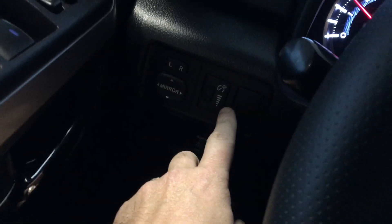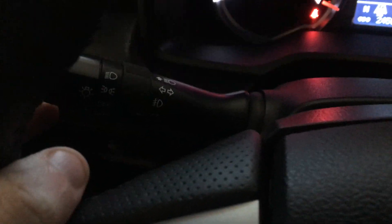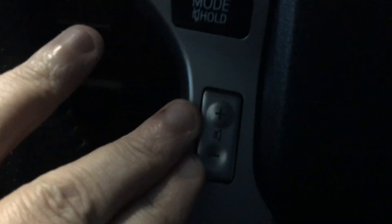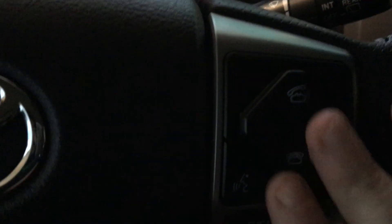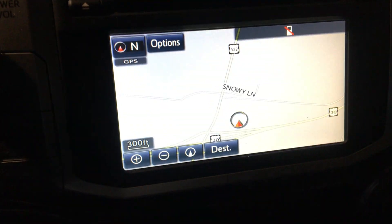We do have the power mirrors and the dimmer switch for the interior lights. Your headlamp controls are on the outside stem. High beams and turn signals as well. Intermittent wiper washers on the right. Control pad for your center display and audio controls on the left. Volume there, Bluetooth controls on the right. The stem down on the lower right-hand corner is your cruise control.